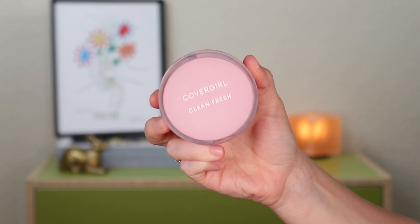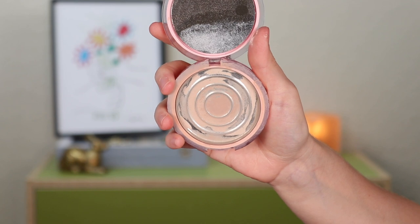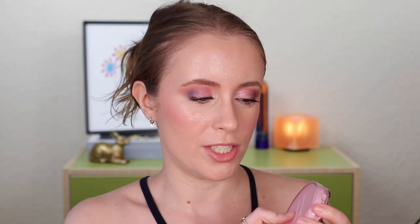First up, I used up the CoverGirl Clean Fresh Pressed Powder. This has been a favorite on my channel for the past year and I'm sad to see it go. I definitely plan on repurchasing it because this is one of my favorite pressed powders I've ever tried — it's just everything I want in a powder. I have the shade Fair and I love the cute pink compact; I think it's super pretty.